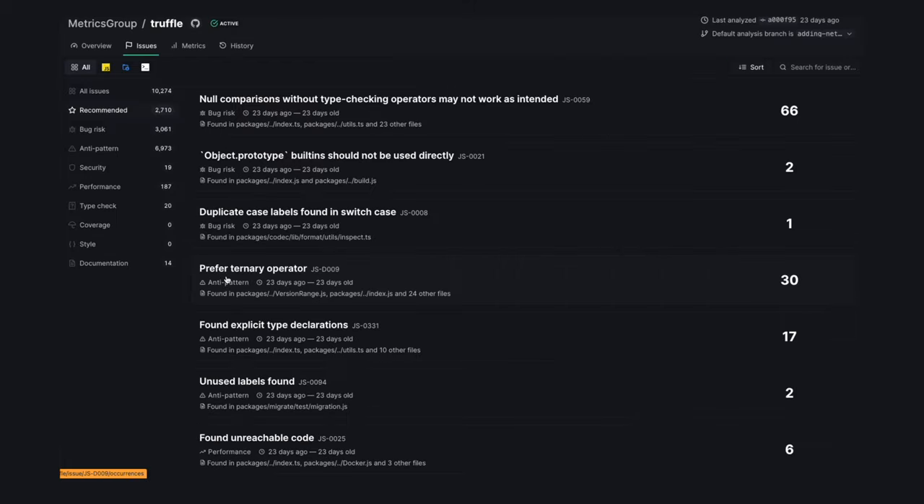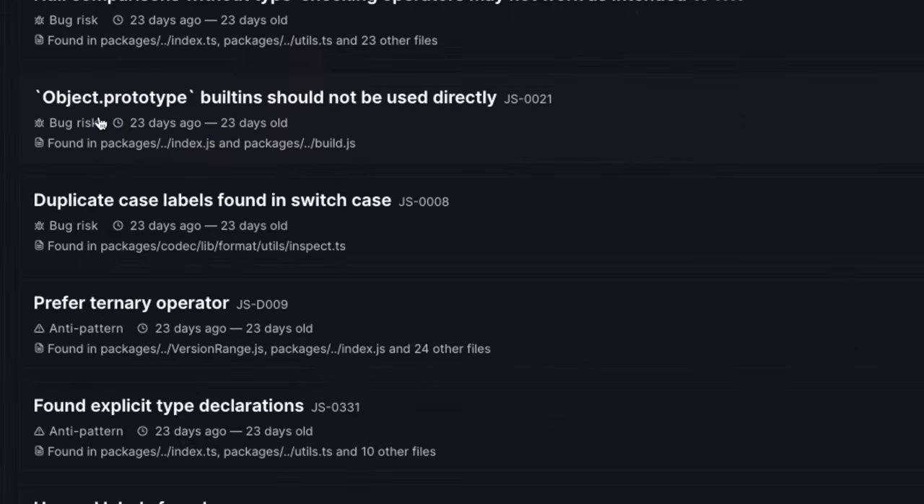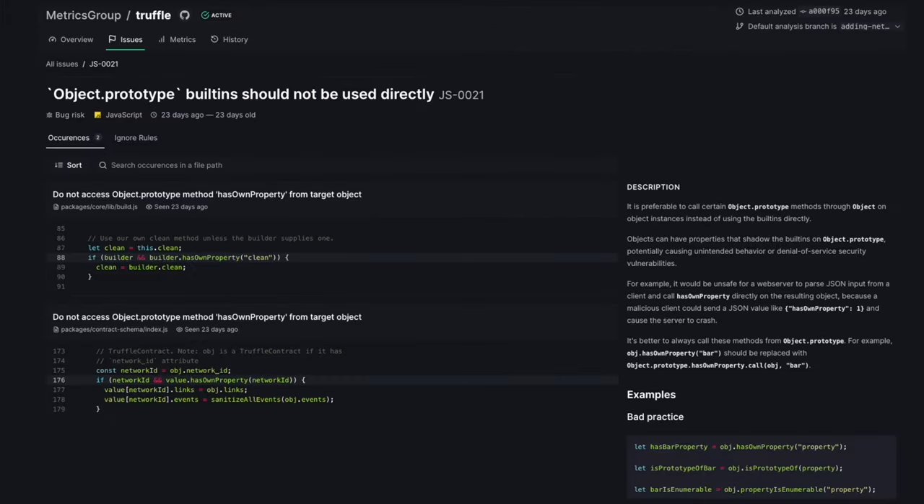These issues are easy to fix, so you can make your first PR and get involved with your favorite project. Each issue flagged by DeepSource also has a clear and detailed description explaining what the issue is and how to fix it.